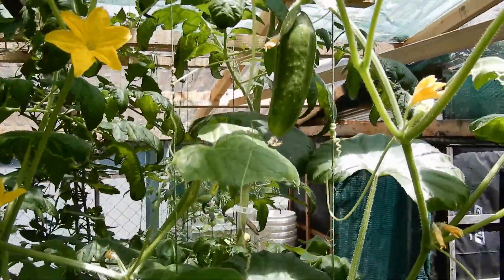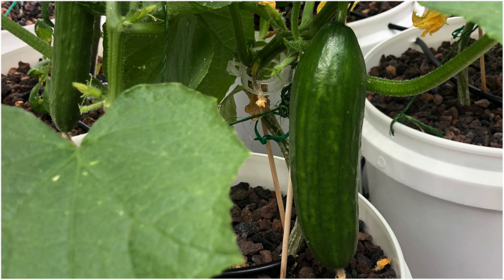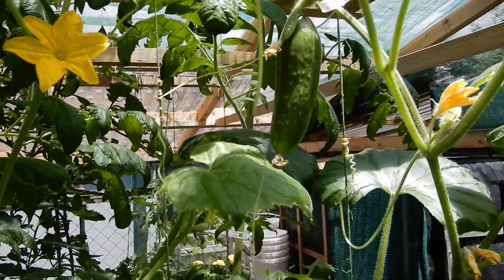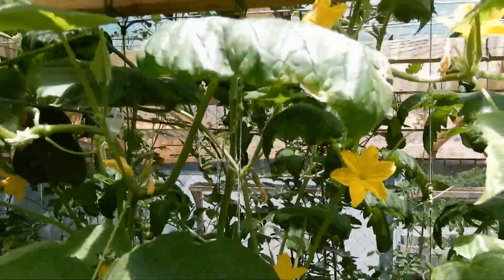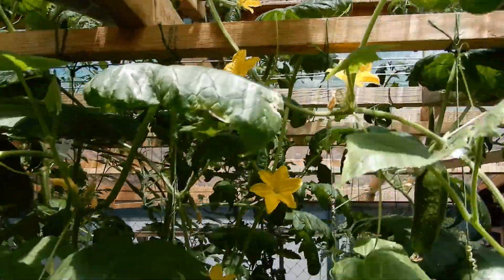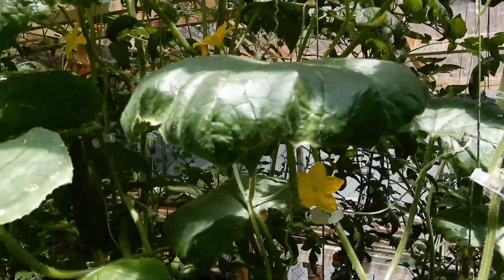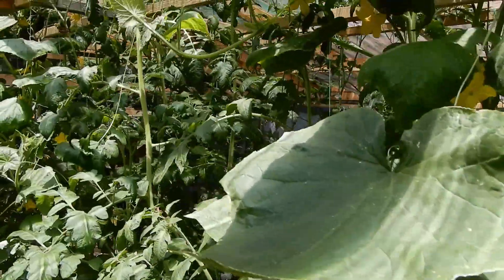Lots of female flowers around — we're going to have a good crop this year from our hydroponic Lebanese cucumbers. Plenty of them. We'll move around and look at our tomatoes.